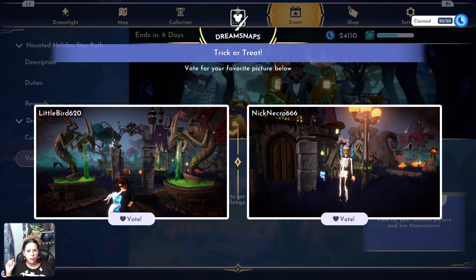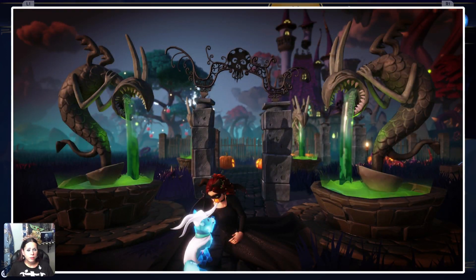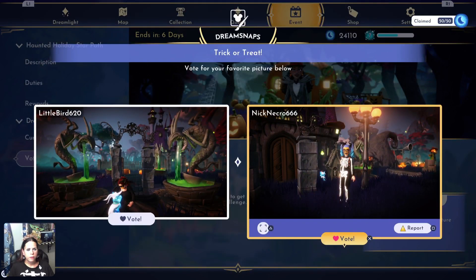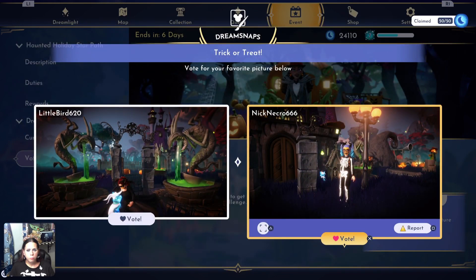Little Bird and Nick Necro666. Little Bird — this is cute, the lighting is good, got a drinkfruit cherry in the distance, very much like it. Costume's a bit hard to see besides being all black — you're like a little midnight dragon or something, but it's cute. Not bad. But I'm gonna give it to Nick — I like the lighting on this photo and your decorating, and it's a cute outfit. Clever use of accessories, very very cute. I'm voting for you. Bring some characters, y'all.